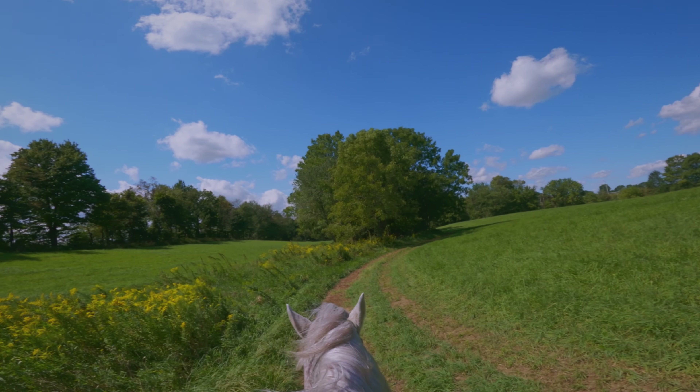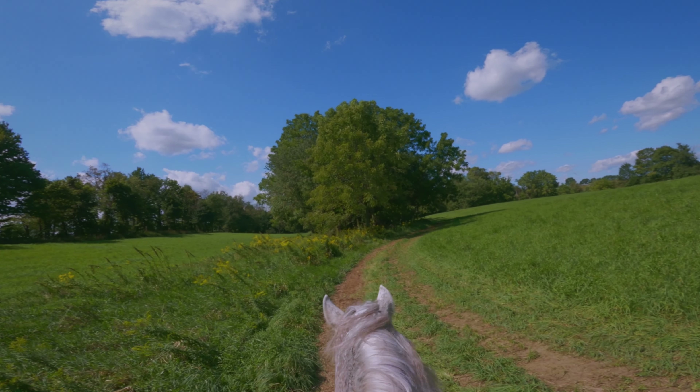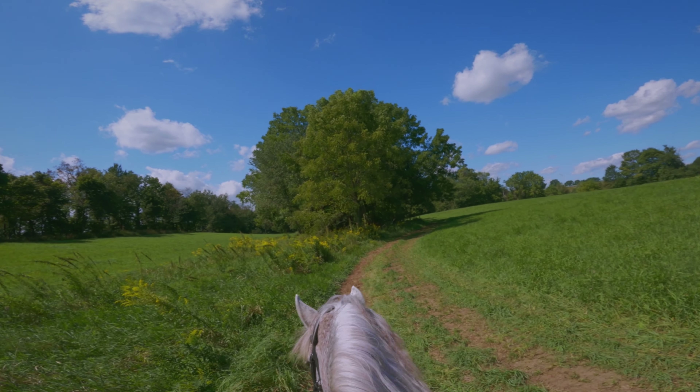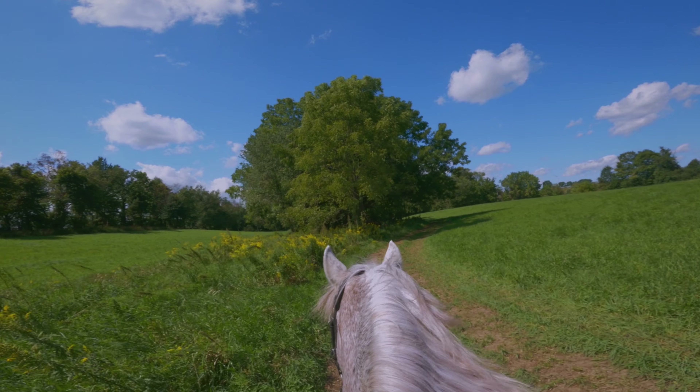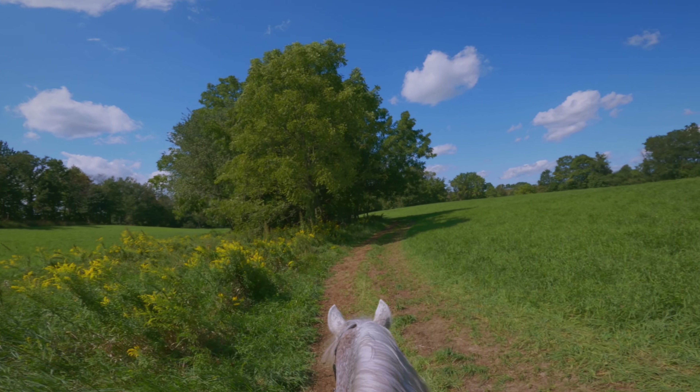We're starting out our ride in the back of the property. I have these beautiful yellow wildflowers to my left. It's a perfect day for trail riding. It's in the 60s today and a nice breeze.